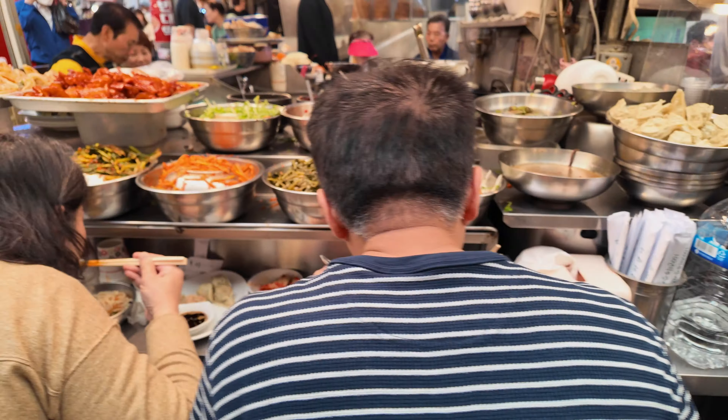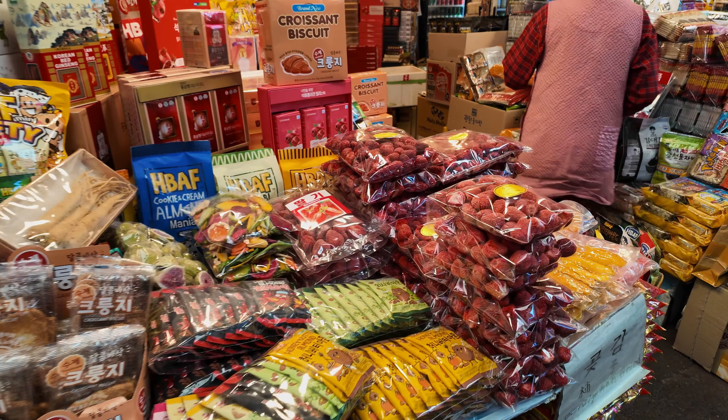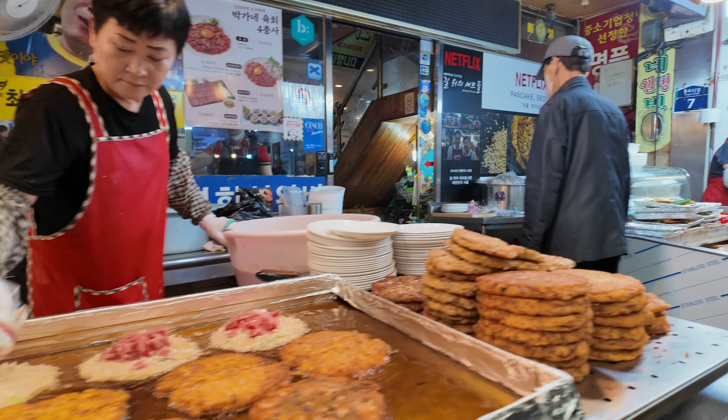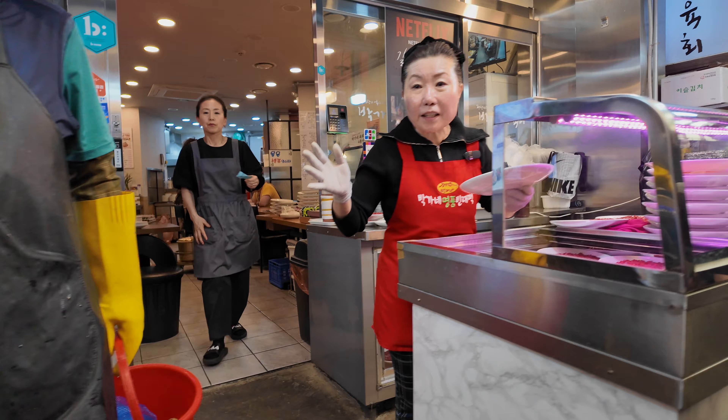And then there were the famous mung bean pancakes, both authentic and affordable. This area could easily be called mung bean central. These hearty pancakes even have bits of meat mixed in, making them extra delicious.